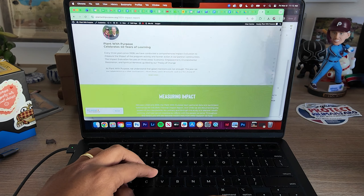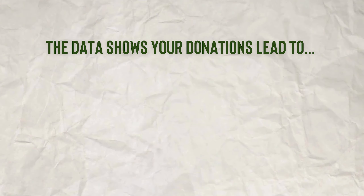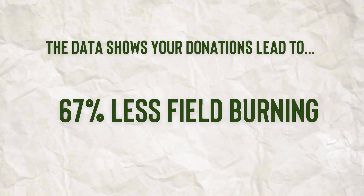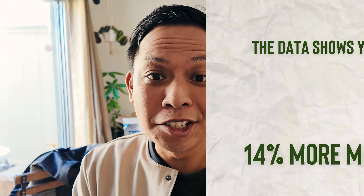I just walked you through a few of my favorite features, but I encourage you to spend some time on this page to check it out. This is your doing. And as you do so, just remember that what you're contributing is having a real impact where it is badly needed. These numbers tell stories, and you have had a hand in writing them. Thank you.